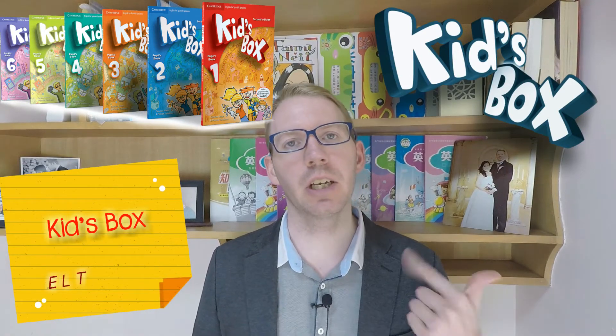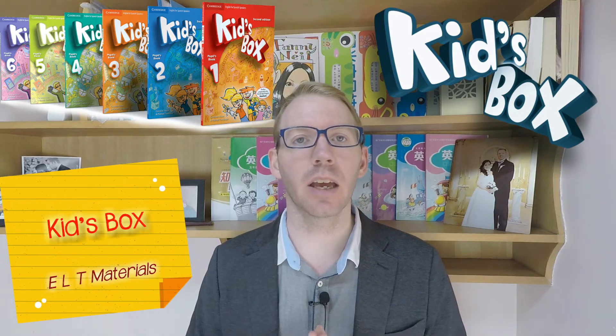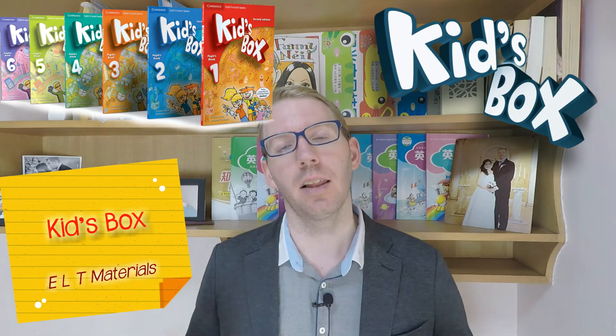Hi, this is Neil of Teen Teacher, teaching, living and raising a family in China. Today we are looking at some English language teaching materials, namely Kids' Box by Cambridge English. Let's check it out.